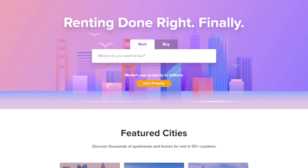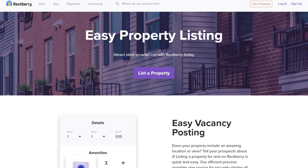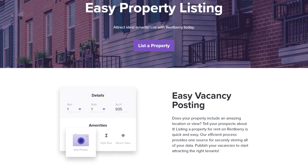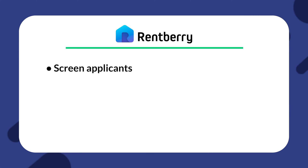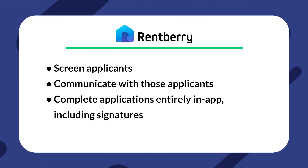The next option is RentBerry. RentBerry is a great property management app if you're looking to optimize the application process and get better at actually moving new tenants in. The app has similar features to Showing Hero, but primarily focuses more on getting tenants screened and applications done. You can screen applicants, communicate with those applicants, and complete applications entirely in-app, including signatures.